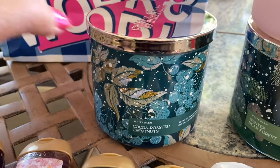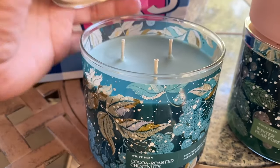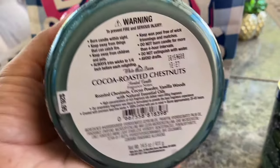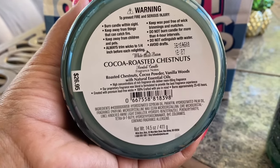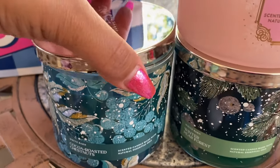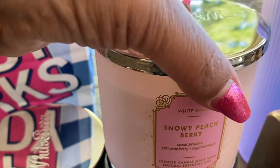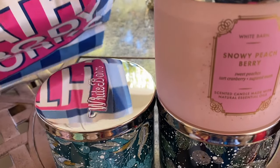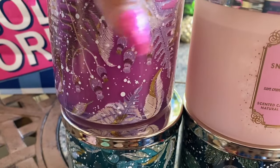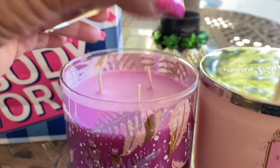Then we have Cocoa Roasted Chestnuts — I've heard a little bit of mixed things about this one. On cold it smells like chocolatey goodness, a little bit of cocoa. The notes are roasted chestnuts, cocoa powder, and vanilla woods. I like how it smells cold; we'll see how it burns. I love colored wax, and all these in this packaging have colored wax. I didn't get the citrus one because I don't like that scent — it's very spicy with cinnamon and clove.